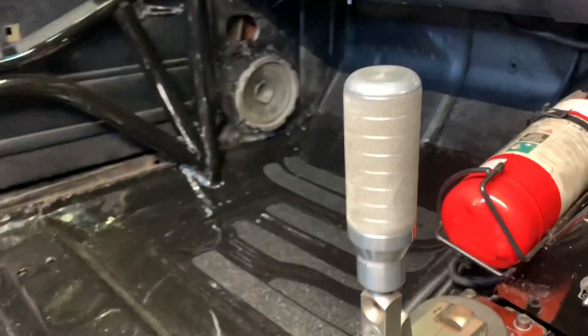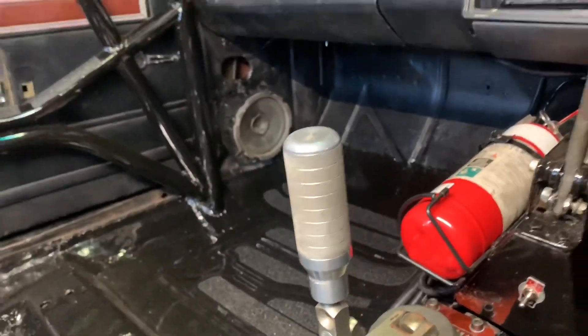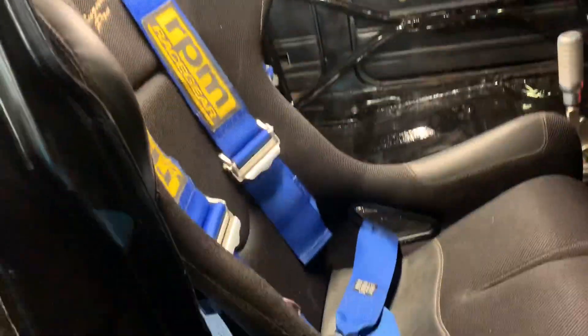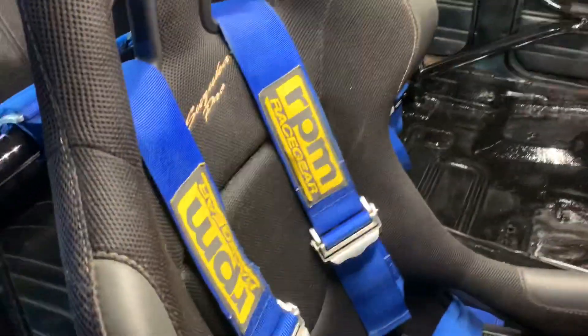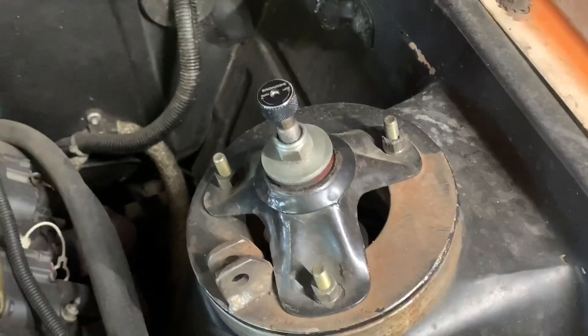Rip shifter — my mate Jase made me this amazing alloy shifter, or gear knob. It's just had a remake over the COVID lockdown. I've repainted it, changed it up a little bit. Still got the passenger seat to go back in, running RPM Race Gear harnesses.